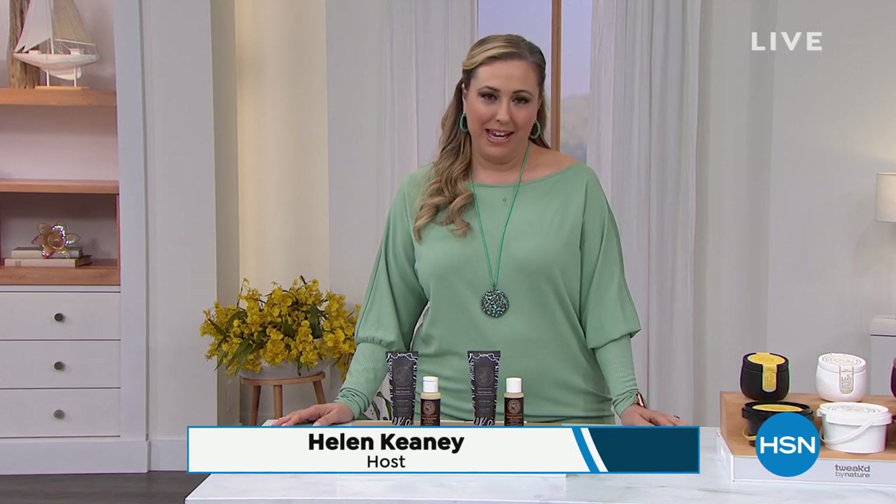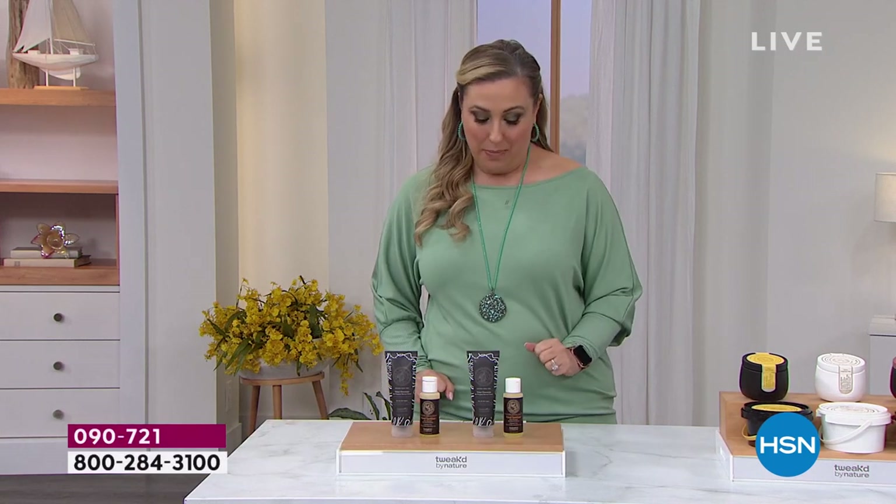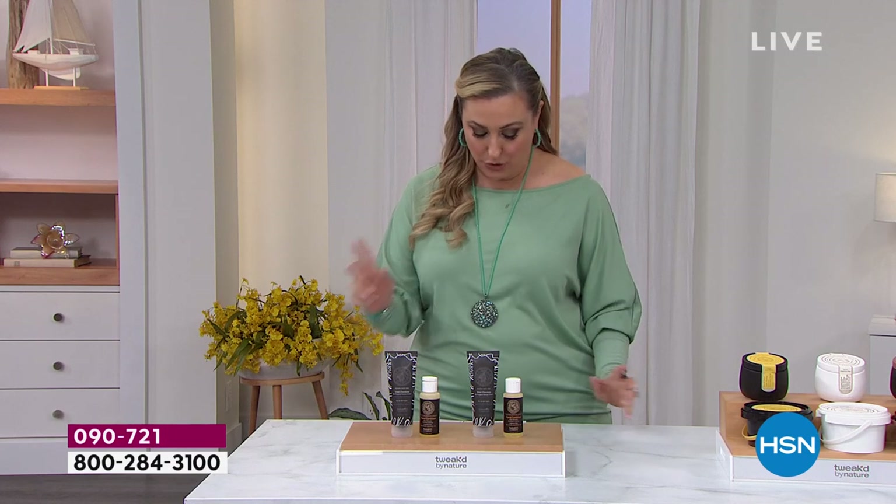My favorite line to do a show with is Tweaked Hair Care. My name is Helen Keeney, and I'm going to give you a peek at some of the specials. I'm going to tell you how much this is because what you're getting is a duo.